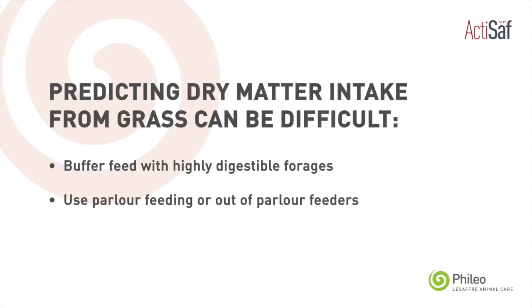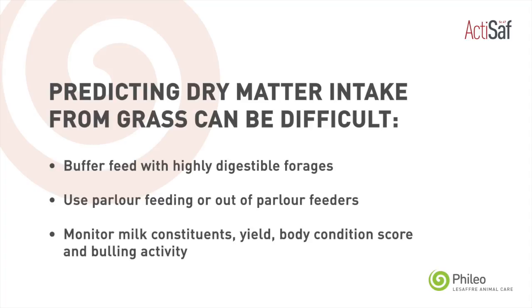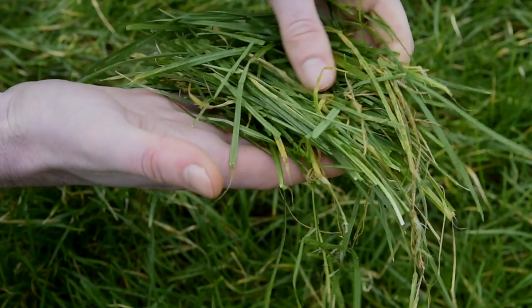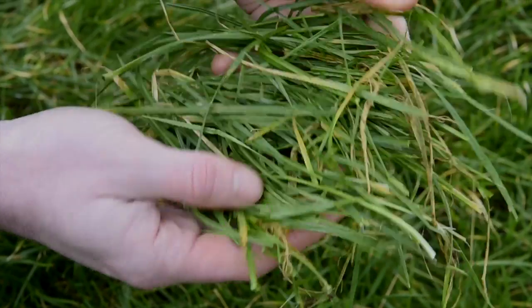complementing that with parlour feeding during milking time. It's also essential to keep an eye on milk constituents, milk yield, and also from a fertility perspective on body condition score and on bullying activity in cows. It's vitally important that farmers look at feeding a balanced compound with a high inclusion of highly digestible fibres and a balanced source of cereals, along with tailoring up the protein content relative to what the crude protein content of the grass is.